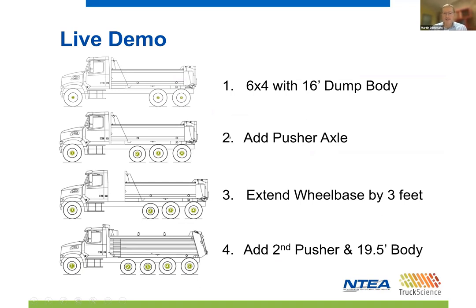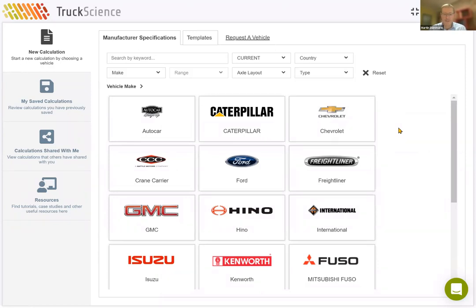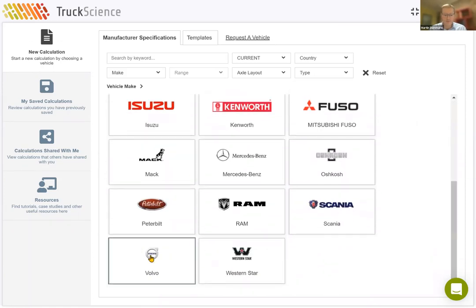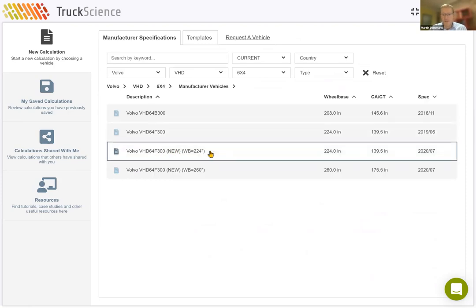To demonstrate the process of modifying vehicles, I'll take you through a live demo now using our axle weight calculator. We'll start with a six-by-four chassis and a 16-foot dump body. I'll then add a pusher axle to demonstrate the increase in the overall carrying capacity. We'll then extend the wheelbase by three feet to look at the difference that length makes in terms of the overall bridge carrying capacity. And finally, we'll add a second pusher and a longer body to optimize the configuration. I'll select a Volvo VHD 6x4 with a new cab and a wheelbase of 224 inches from the public library.